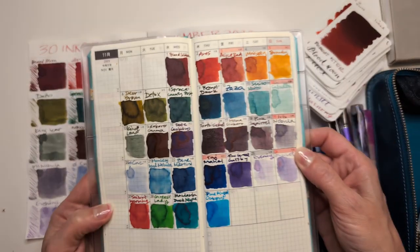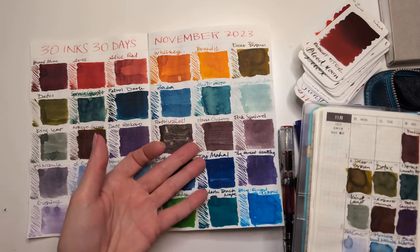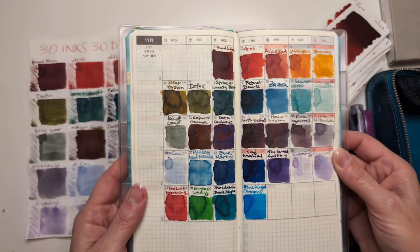So here we have the month at a glance. They're basically the same paper. This is Tomoe River 52 GSM in both cases — white versus cream.